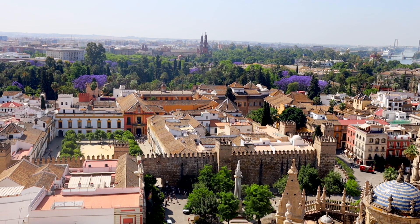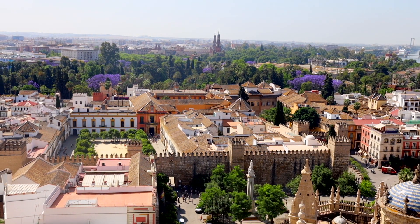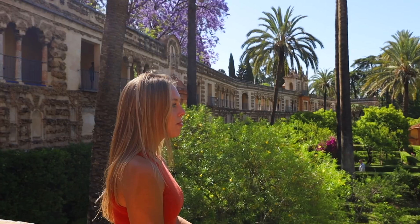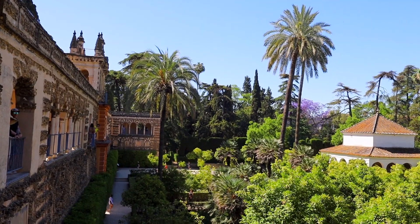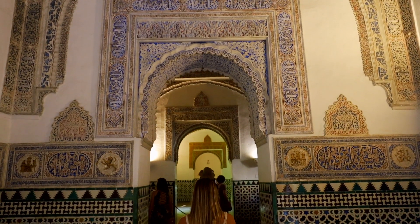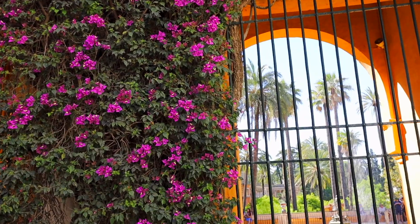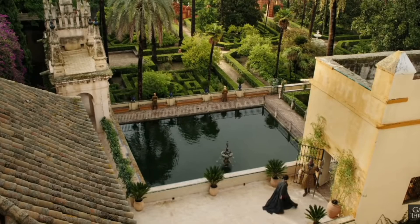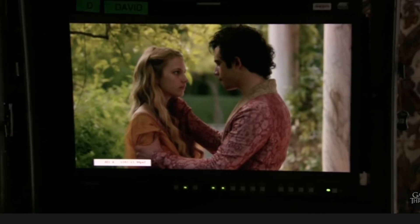El Real Alcazar de Sevilla is a thousand-year-old royal palace located in the heart of the city. Also registered as a UNESCO World Heritage Site, it was originally built as a Moorish fort in the 10th century, but construction of the primary Alcazar we see today began in the 1400s after the Christians took over Sevilla. We're currently in the Maidens Courtyard, which literally feels like it's straight out of a movie. If you're a Game of Thrones fan, the House of Dawn was filmed here, which is pretty sick.